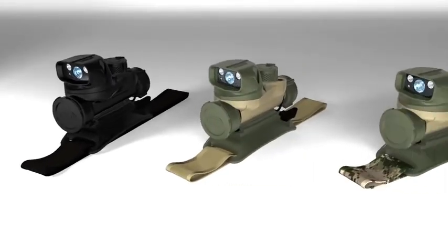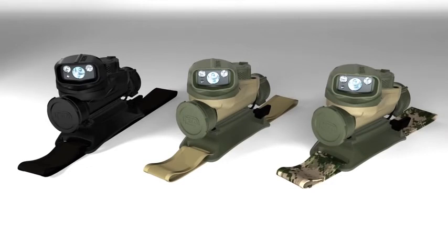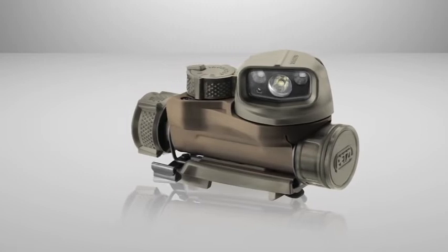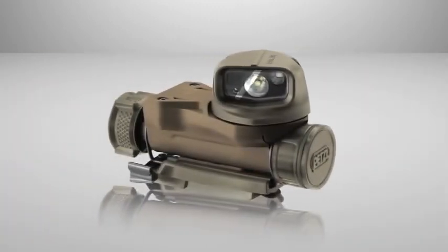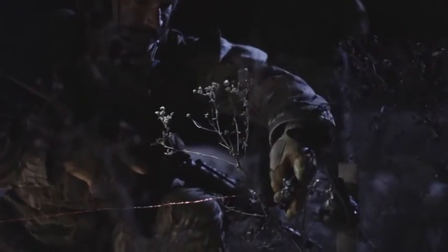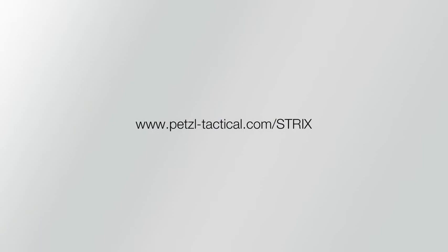Strikes is available in three colors — black, desert, and camouflage — and two versions: the Strikes IR with infrared lighting, or the Strikes VL with visible lighting only. The Strikes is a state-of-the-art tool that offers versatile hands-free lighting for military and law enforcement users. To learn more, visit www.petzltactical.com/strikes.